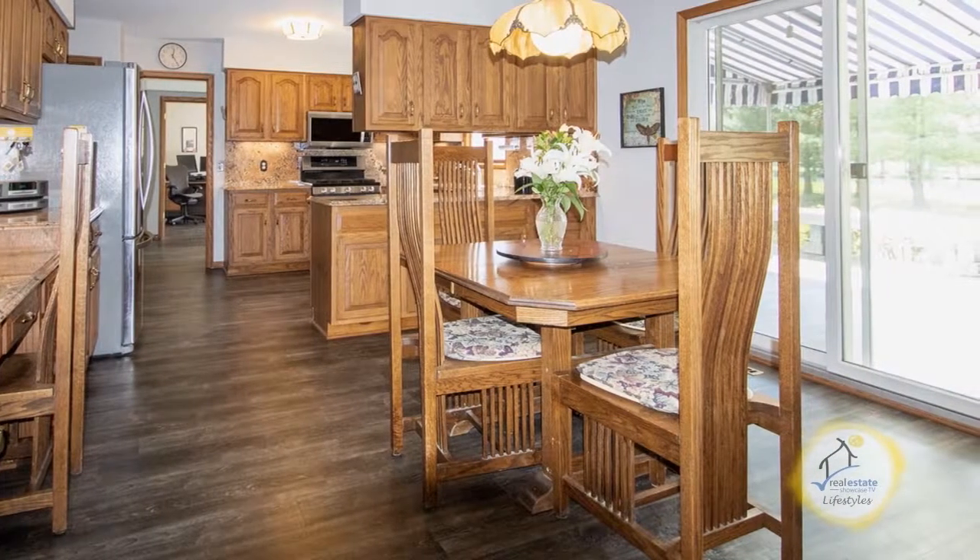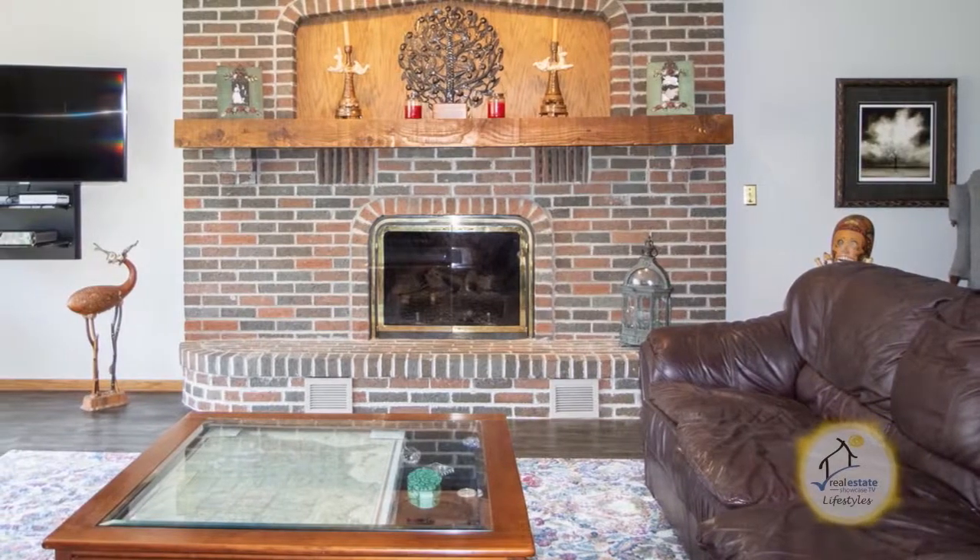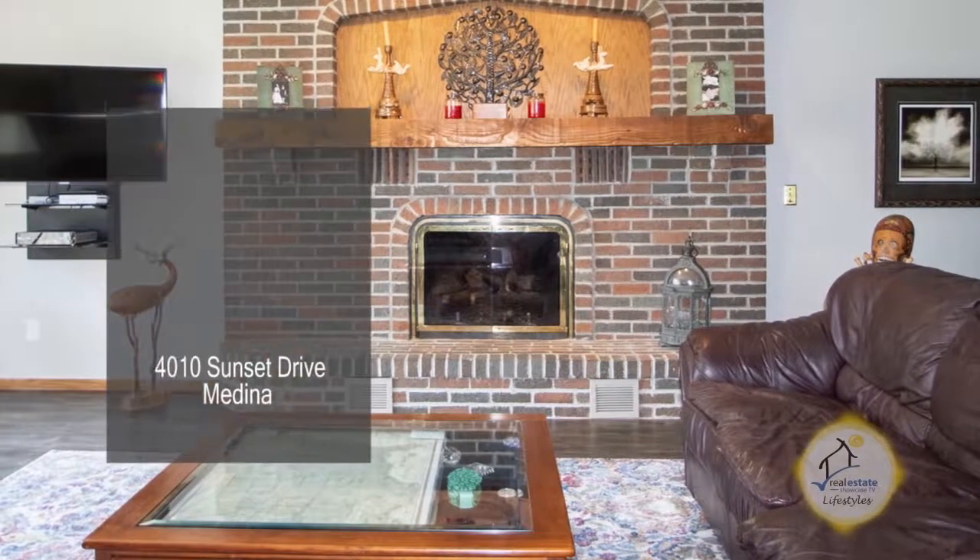The gourmet kitchen features granite counters and stainless steel appliances. The spacious great room is complemented with a gas locked fireplace and custom built-ins.